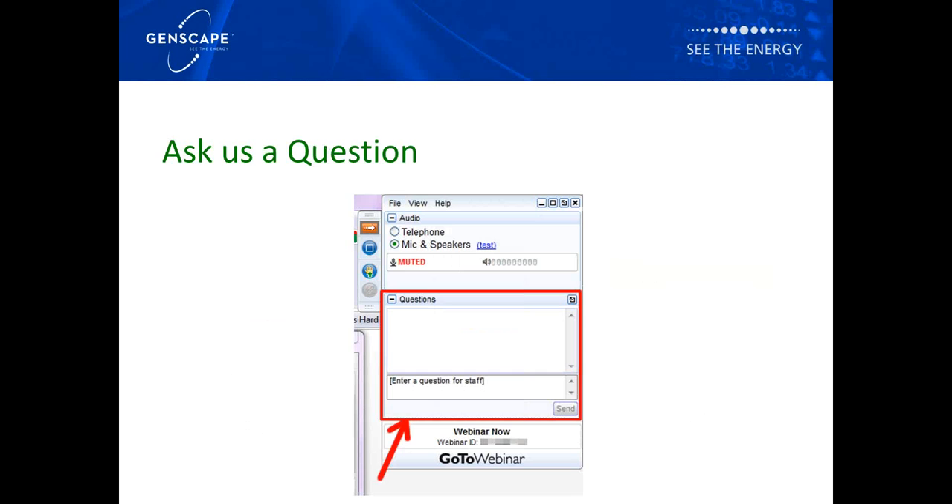Just before Adam begins, please draw your attention to the question box in the control panel on the right-hand side of your webinar screen. You can post your questions there and we'll be happy to address them at the end of the presentation. I'll now hand over to Adam to begin.